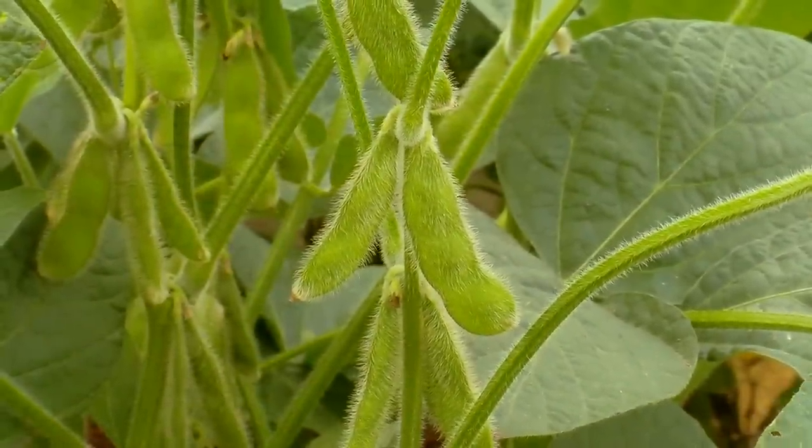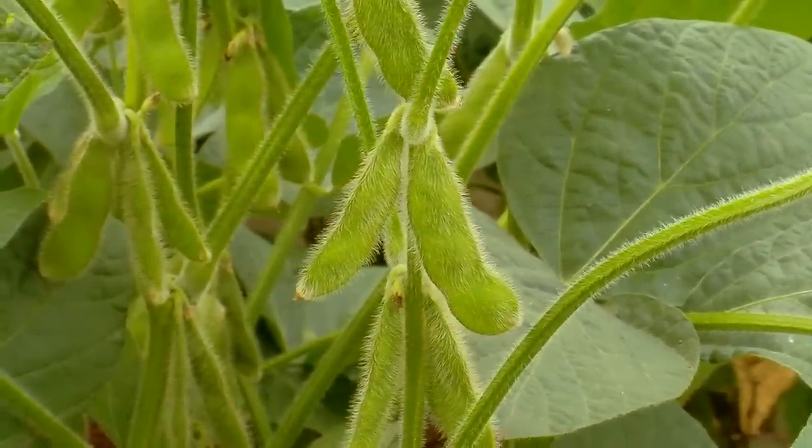Edamame is actually just fresh soybeans picked fresh. We've known soybeans for years in the foods we consume every day, like soybean oil, soy sauce, teriyaki sauce, even tofu. But Edamame is soybeans picked fresh — it's no longer a grain crop, it's actually a vegetable crop. It's a terminology that the Japanese assign to soybeans to identify them as a fresh vegetable: Edamame.